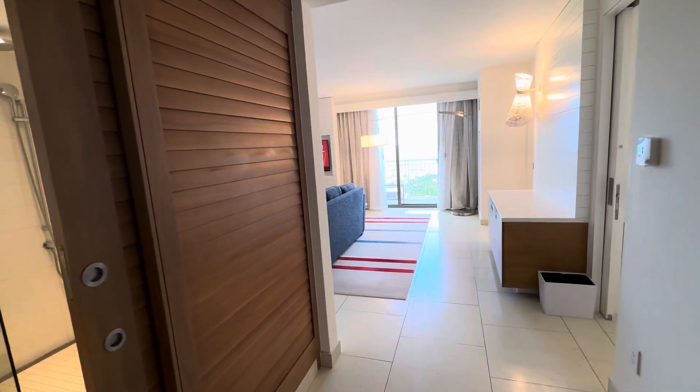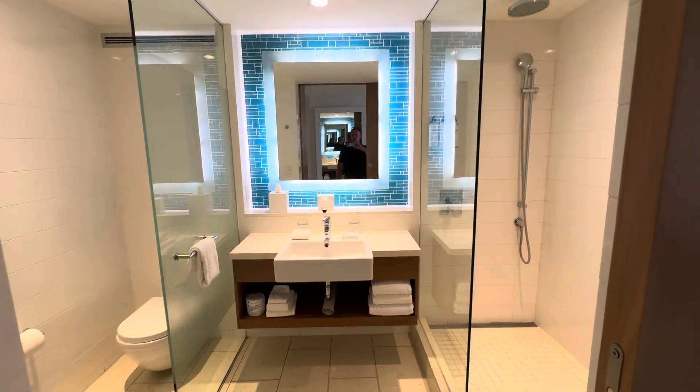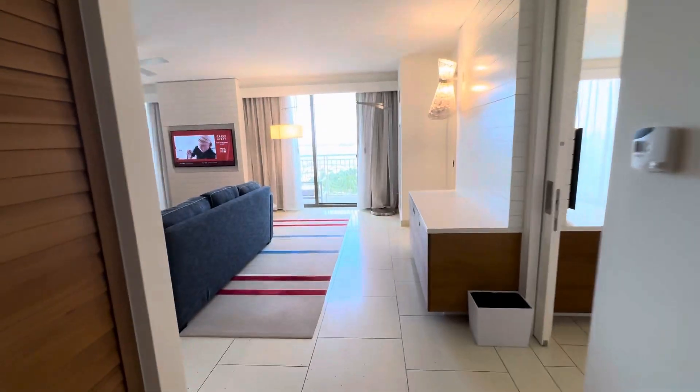This is the Grand Hyatt Baha Mar. This is the one-bedroom Ocean View deluxe residence. I really like the light in this room. You come in and you've got a bathroom with a shower right when you first walk in.